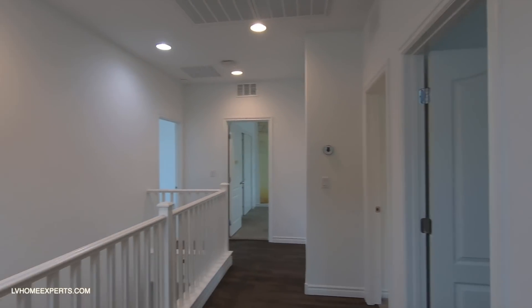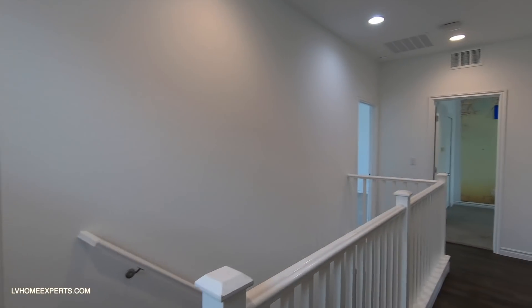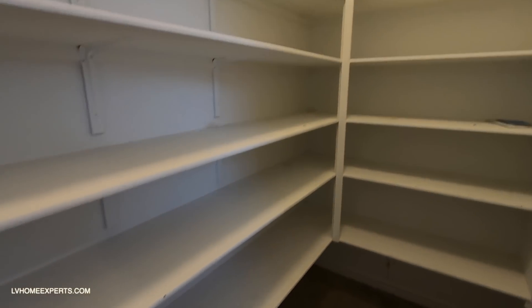As we come upstairs, this is kind of where they short you on that 2,300 square feet with the four bedrooms. You have a closet space up here — this would basically be your linen closet.